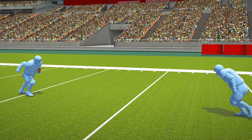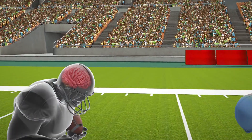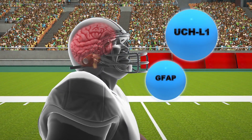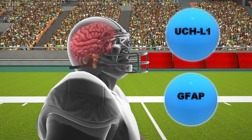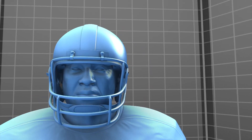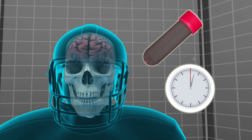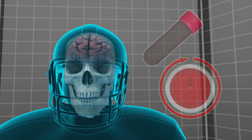The FDA approved a blood test to help diagnose concussions. The Brain Trauma Indicator Test looks for two biomarker proteins, UCHL1 and GFAP, which are released upon injury to the brain into the blood. Elevated protein levels can be detected within 15 to 20 minutes of injury. The test can be administered within 12 hours of injury and takes 3 to 4 hours for results.